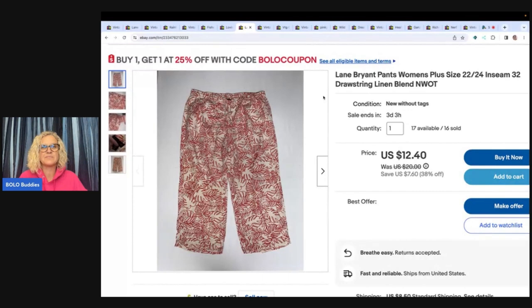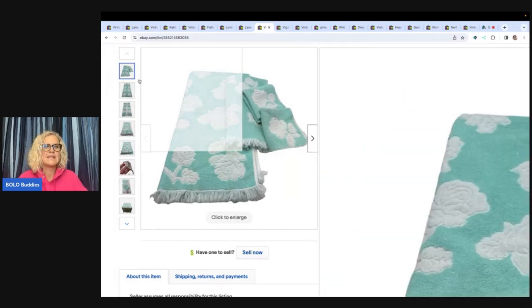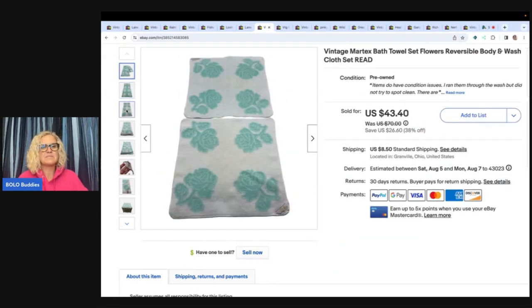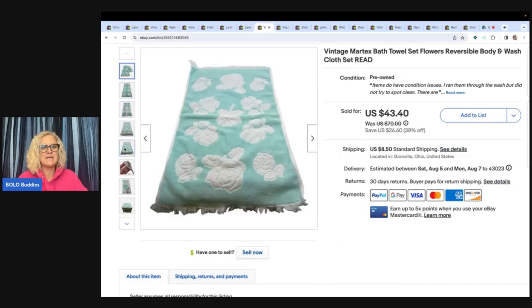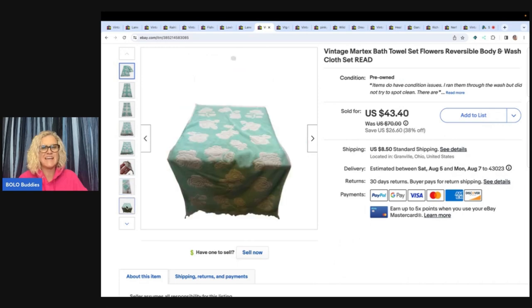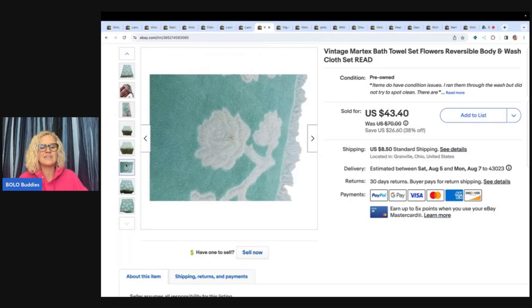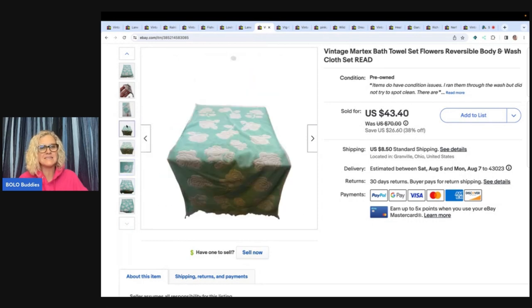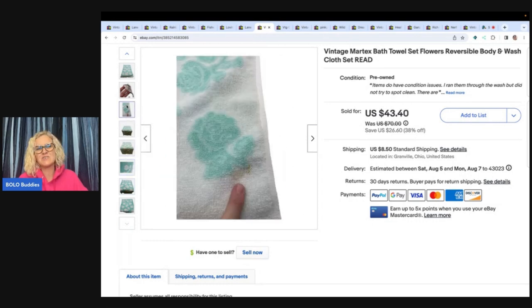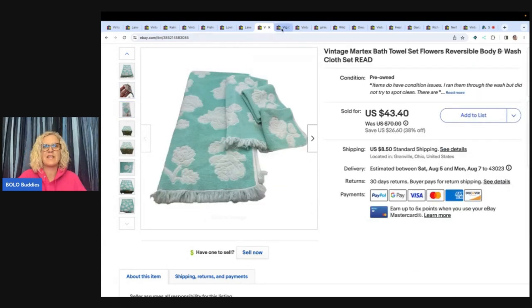The next item is these vintage Martex towels, picked up at a garage sale for a dollar. They are reversible but did have some condition issues. I ended up taking a best offer of $20 because I was getting impatient — I think I had them listed too high. You can see there's a stain, so I went ahead and took the $20 plus shipping. But vintage towels can definitely be a bolo.